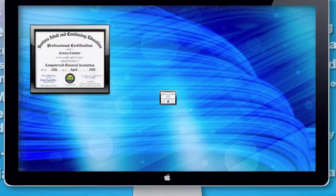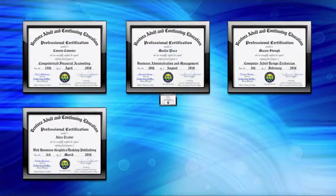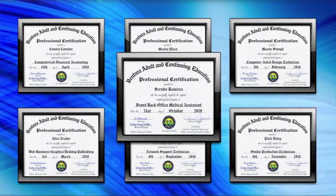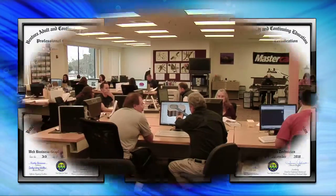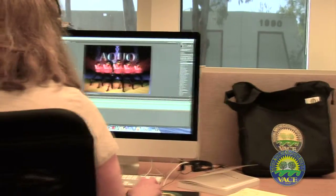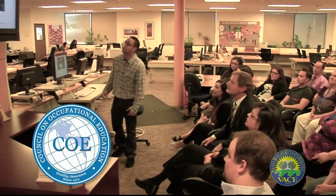VASE's Career Technical Education offers professional certification in seven major program areas leading to initial job entry, career advancement, and retraining. A designated vocational program of excellence, we are accredited by the internationally recognized Council on Occupational Education.